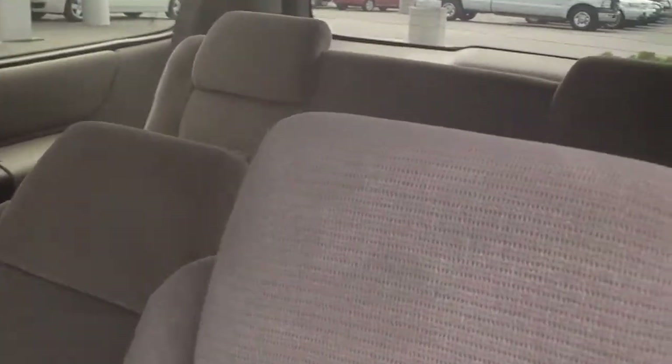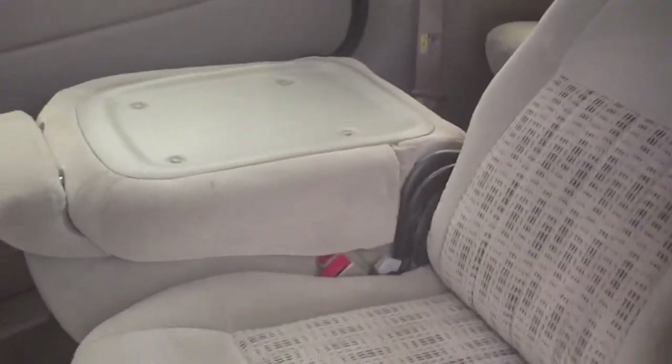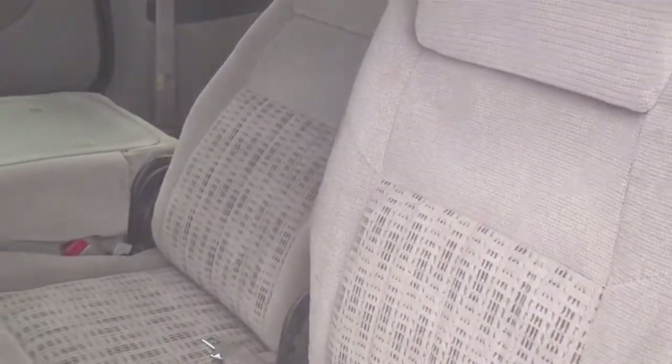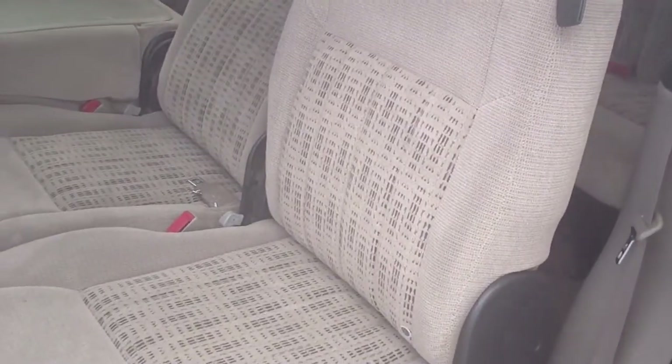Here's what you want a minivan for — all the ability to haul people. Fold down rear seat, trunk space behind it. This middle row has removable seats right here, fold-down seat for access to the rear. You can pop out that center seat for a center aisle. Lots of seating configurations possible, lots of storage configurations possible.